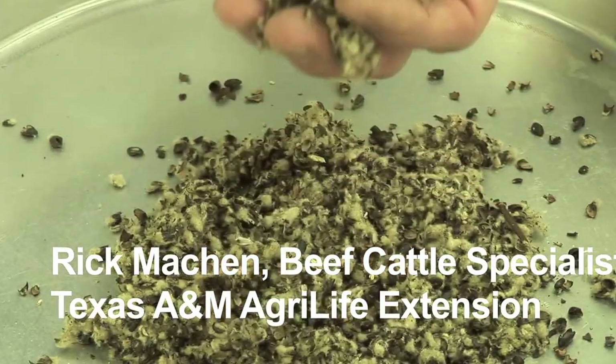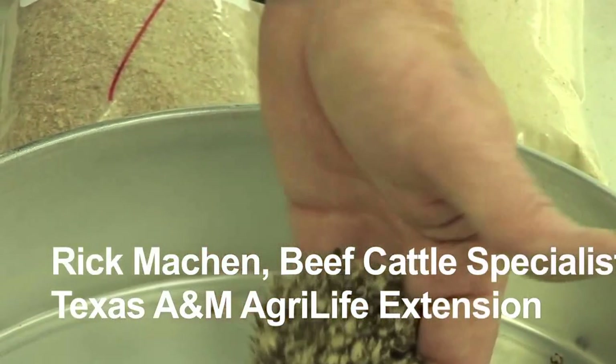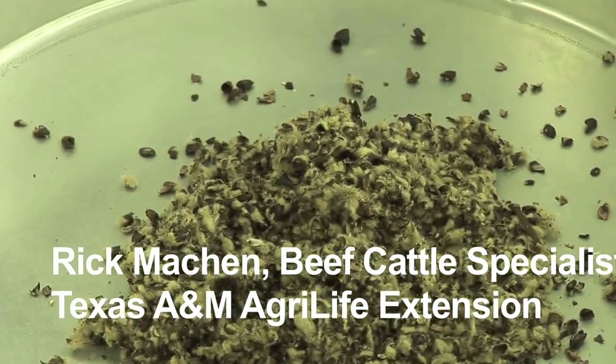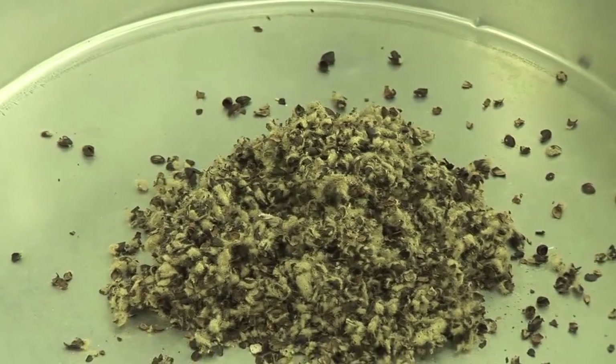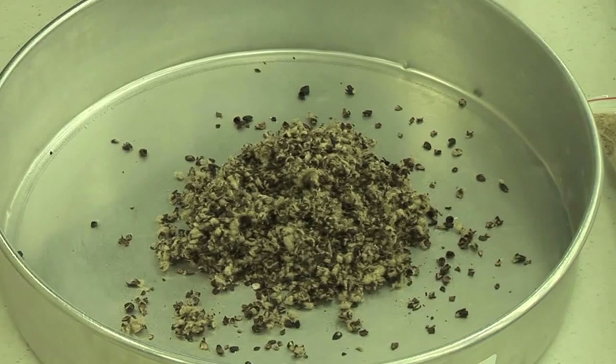What we have here is cotton seed hulls. It's the hull, or the seed coating, off of the cotton seed. It's an excellent feed stuff, although it's not very nutrient dense. It's very low in protein — those hulls are probably going to be in the neighborhood of 4-5% crude protein. Very low in energy, very low in mineral content.